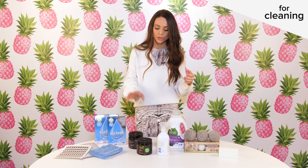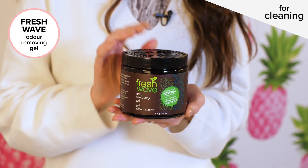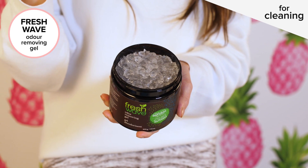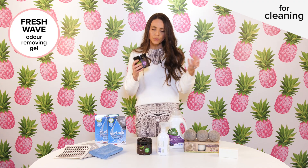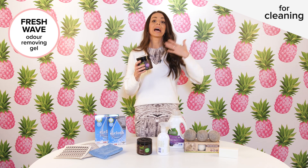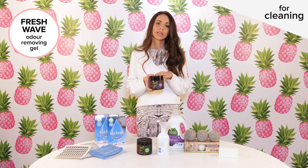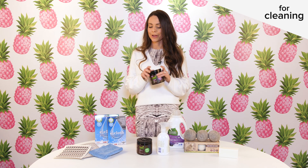Another thing I really like to have in my home is a natural air freshener, but I don't like scents that linger. Right now what I'm loving is Freshwave's odor removing gels. They're really easy to use — you take off the top, leave it in a well-ventilated area, and replace it every 60 to 90 days. It just helps remove unwanted odors without adding a lot of fragrance to the air, and it's made with natural ingredients — no harsh chemicals or scents. That covers cleaning, so let's move over to laundry.